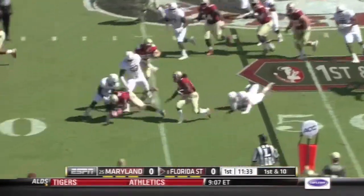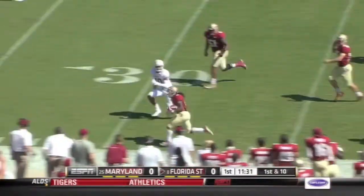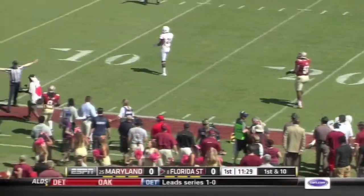And the first run play — Devontae Freeman. Big hole on the outside. Freeman is loose and they finally knock him out of bounds.